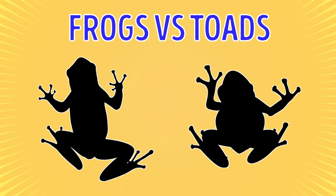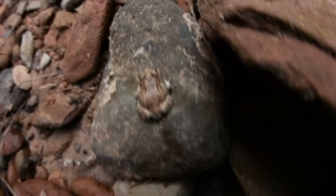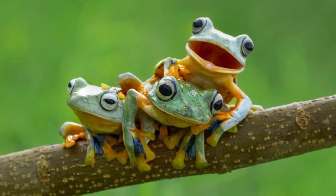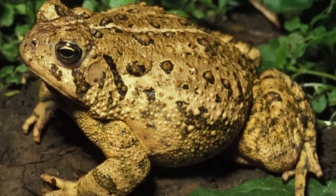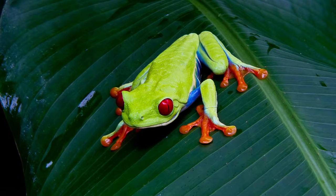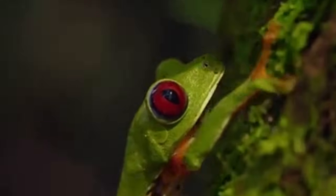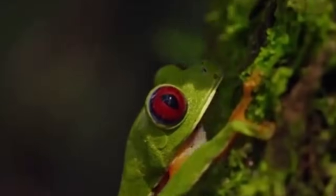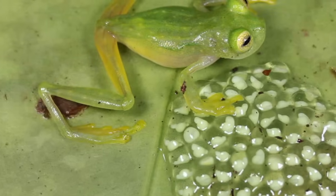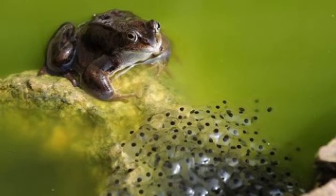Frogs vs. Toads. Both toads and frogs belong to the order Anura, but there are some substantial differences between these species. The skin of most frogs is smooth, while a toad's skin is thick and bumpy. Frogs' legs are long and slender, and their eyes are big and bulgy. As for toads, their legs are shorter and their eyes are smaller. If you're lucky, you may notice one more difference: frogs organize their eggs in a cluster that looks like a bunch of grapes, while toads lay eggs in a strand.